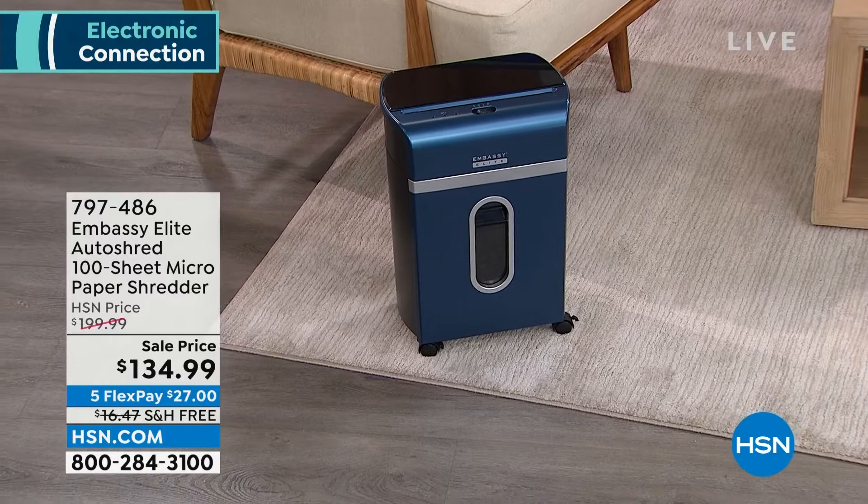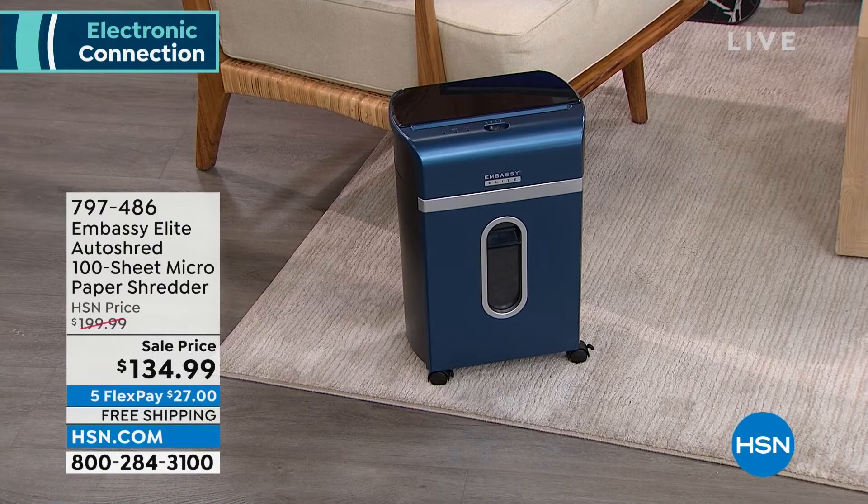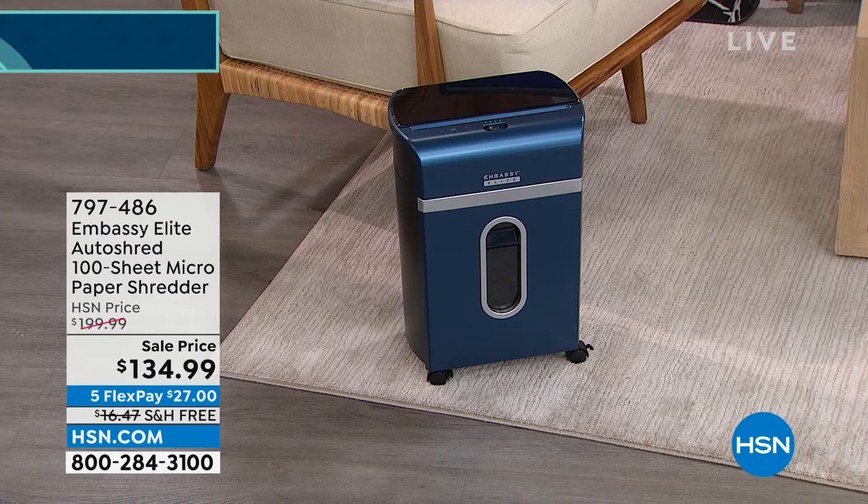We have some great fashion colors for you as well, and this is the Goldilocks — it's not too big. We've sold larger more expensive shredders and even sold smaller at this price, so this is fantastic at $134.99. It's basically $65 off, and your first payment, because you spread your payments out over five months, is $27 to get home, and it's free shipping.